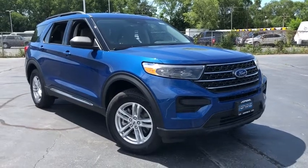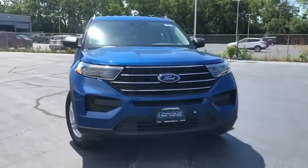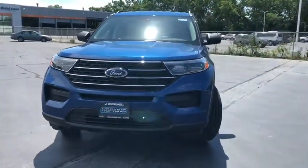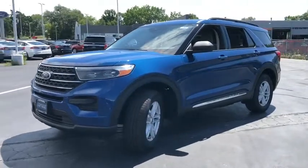We are pleased to show you the 2020 Ford Explorer. You've got a lot of capabilities to call on in a Ford Explorer. Don't underestimate your choices. Here are some of this vehicle's great options.